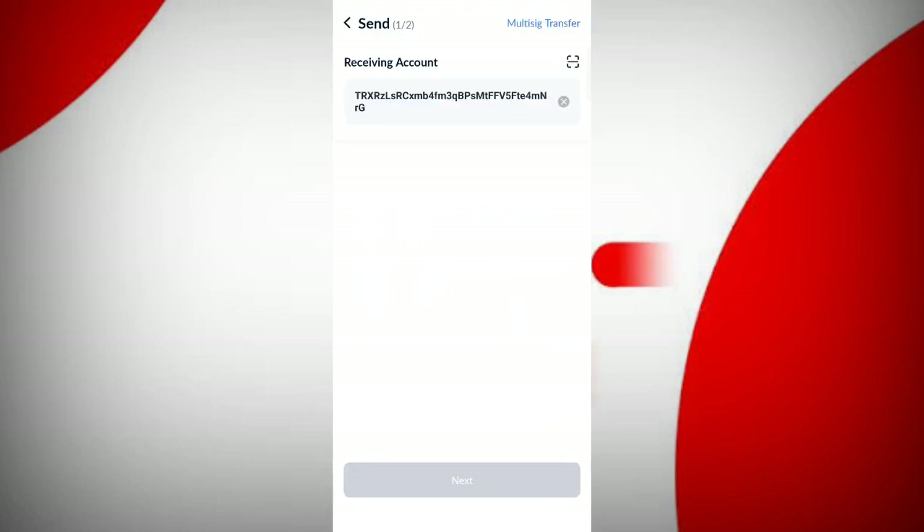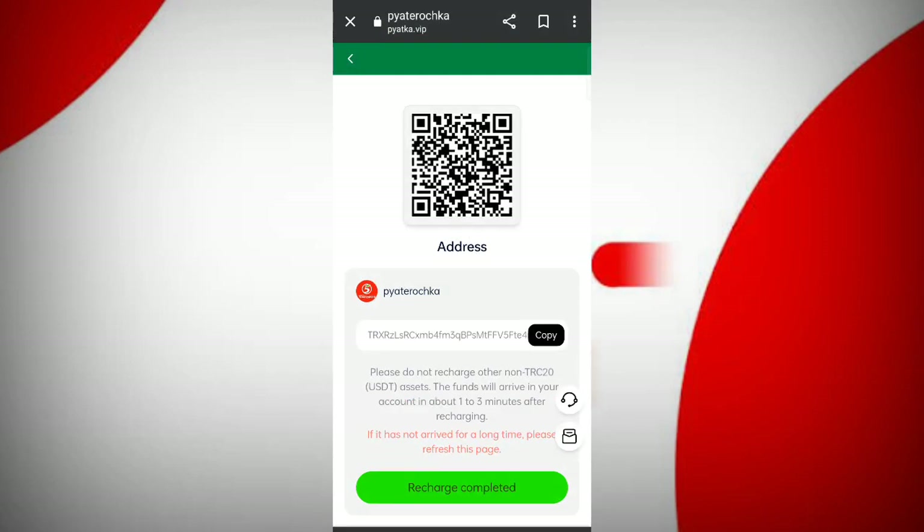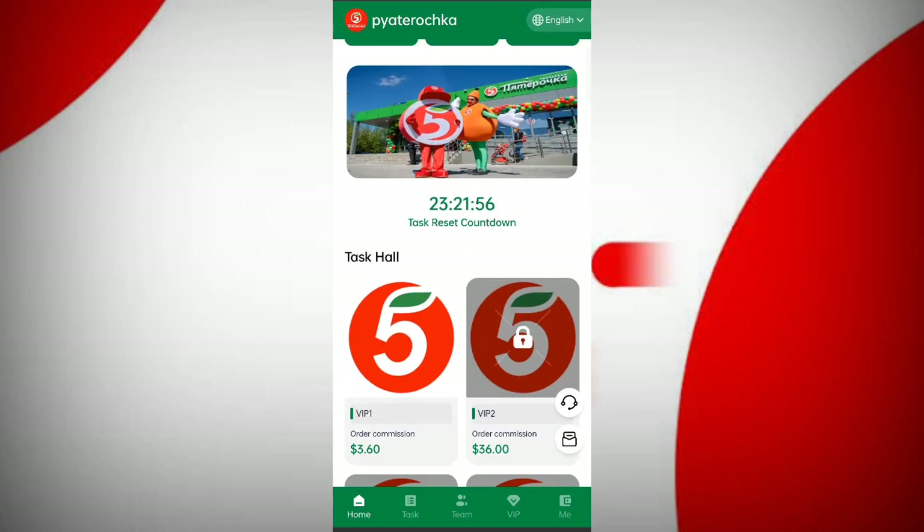Click on the next button. Now charging with 11 USDT. Enter the amount, then click on the send button. After transferring, click on recharge complete and your amount will be added to the website. You can see on the screen my VIP 1 is now open.